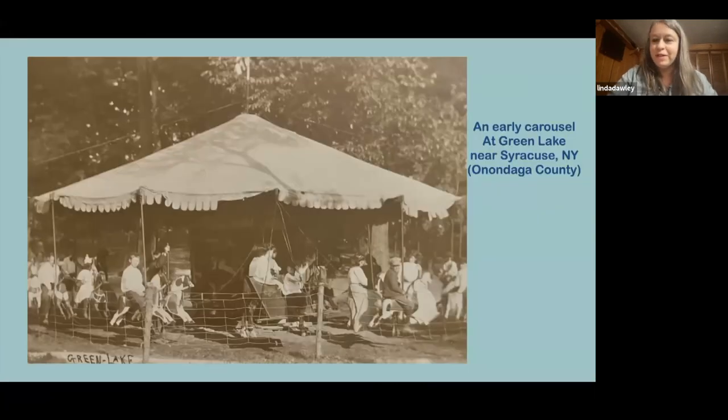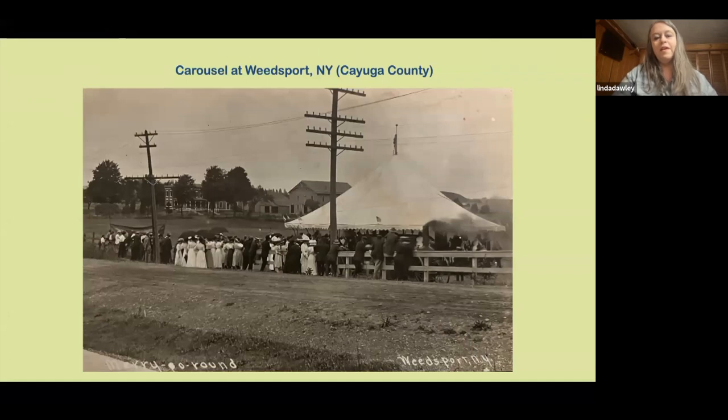I'll start with some of the early carousels. This one is Green Lake, near the Syracuse area, and what's nice about it is it's really old — you can see how primitive it is. I've included the county for those unfamiliar with New York's smaller towns. New York is a fairly big state, so there are a lot of little towns that may not be easy to remember. Carousels have a lot of history, and many of them moved around quite a bit.